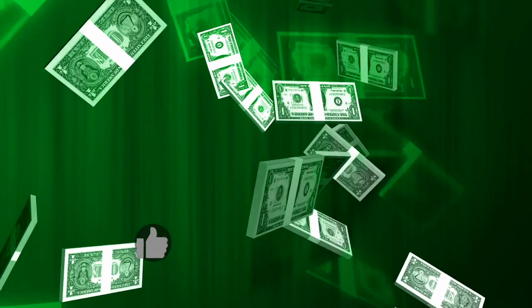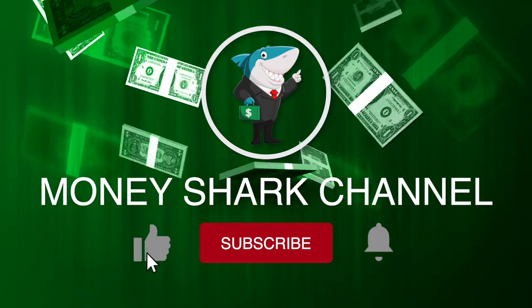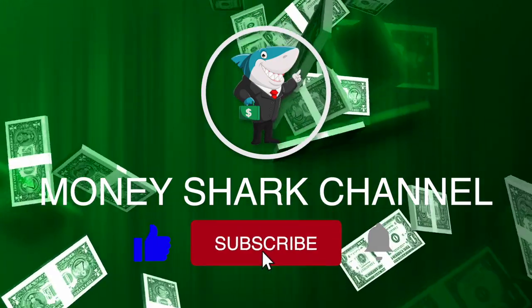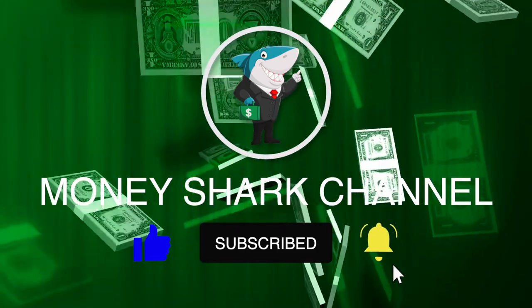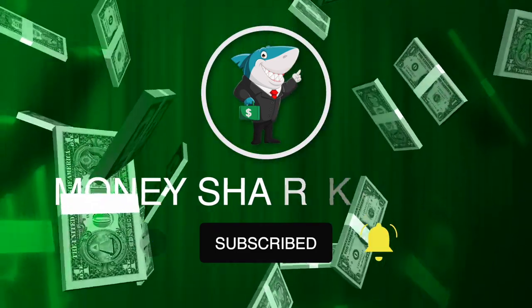Make sure that you watch this whole entire video from start to finish so that you won't get confused about today's method, and don't skip any part so you don't miss important details — otherwise you won't get your desired results. Welcome to the Money Shark channel, where we upload videos on how to make money online. Subscribe and hit the notification bell to be the first to know whenever we upload a brand new video.